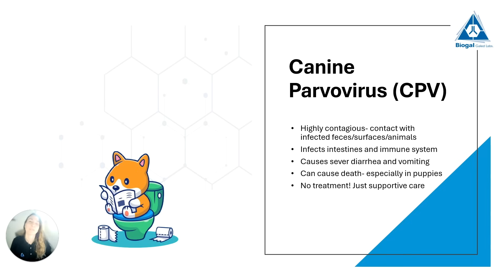I want to talk about these core vaccine diseases. It is important as pet owners that you understand what these diseases are and how they work, to better understand why we vaccinate. Canine parvovirus, which some of you may have heard of, is a highly contagious disease. It is very easily transmitted from dog to dog — not only through contact with a sick dog, but also if a healthy dog comes in contact with infected feces or infected surfaces.